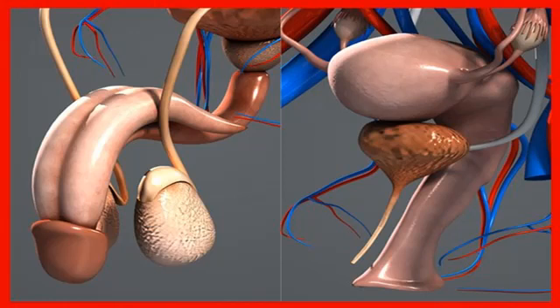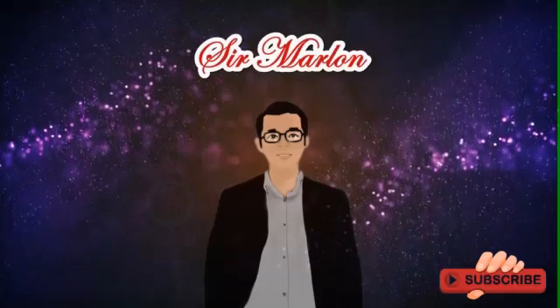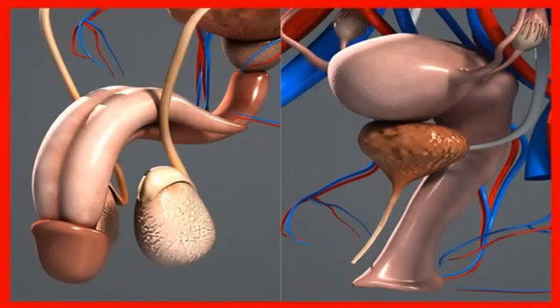Hi, this is Sarah Marlon. Let us learn about the human reproductive system, covering the morphology and physiology of the male and female reproductive system.